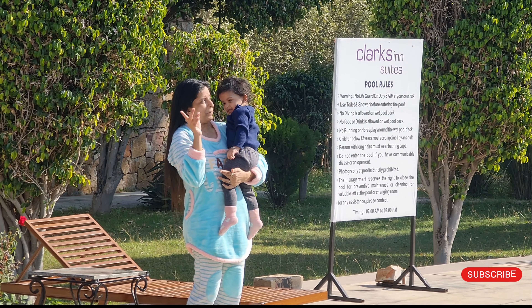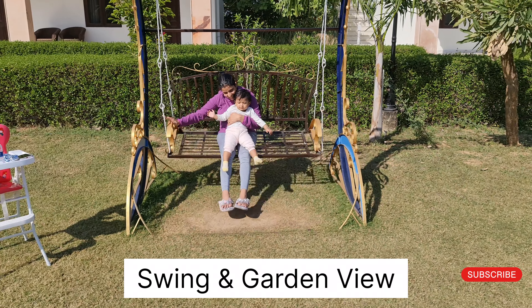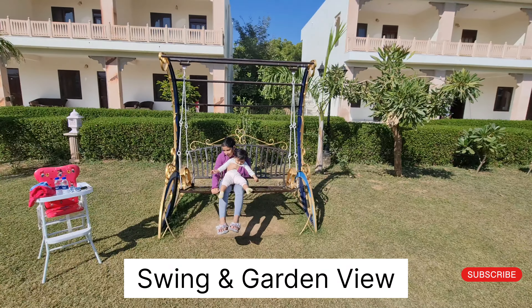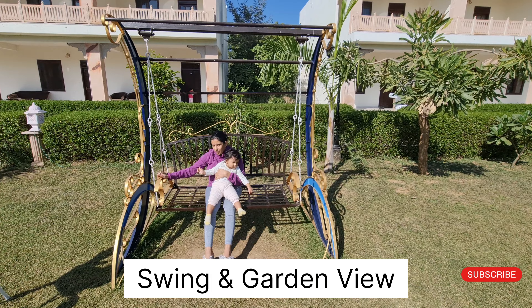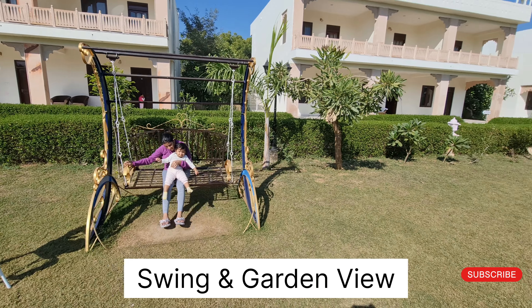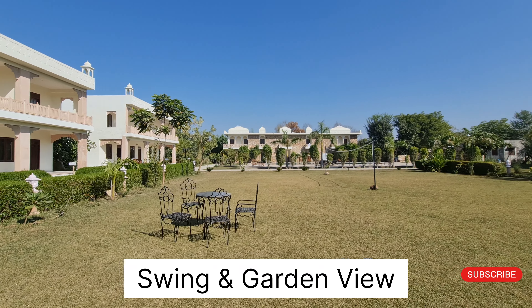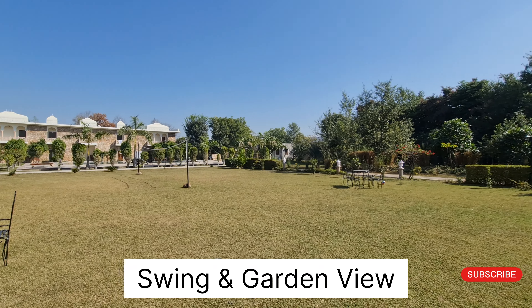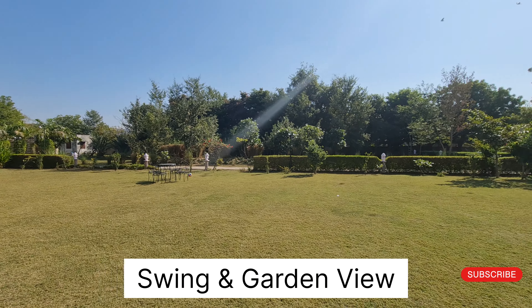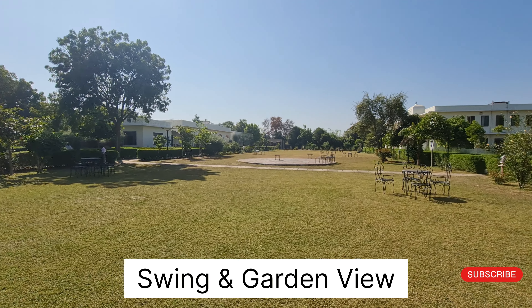You can see the board behind — Clarks Inn. This is the garden view of the property, wherein they have installed a lot of swings. One can enjoy sitting on these swings and pass the time. This is the complete garden view of the property — very huge garden, very huge lawns, maintained well.